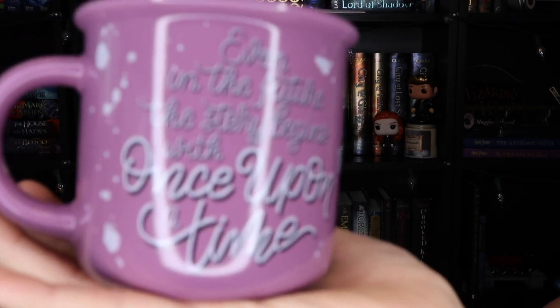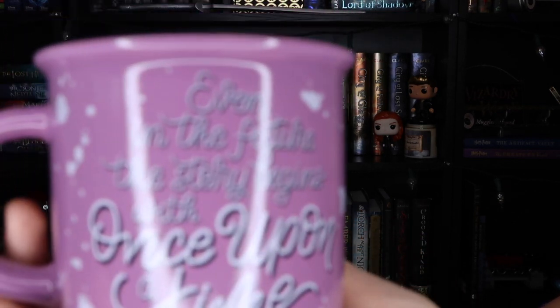It says 'Even in the future, the story begins with once upon a time.' Sorry for the glare — I love this. It's an Owl Crate exclusive design. The back of the box says inspired by one of their favorite sci-fi series, The Lunar Chronicles. This mug will make you feel like you're aboard the Rampion ship exploring the galaxy with its crew and misfits, designed with love by artist Sasha Natasha. It is both dishwasher and microwave safe, which is really great.